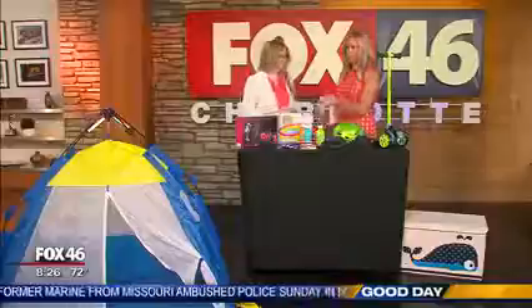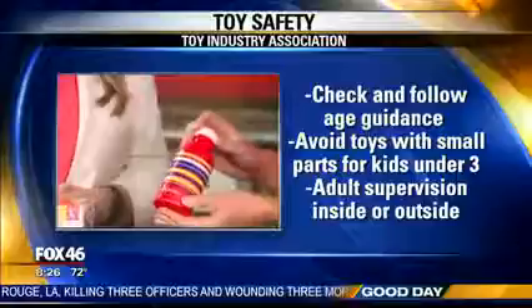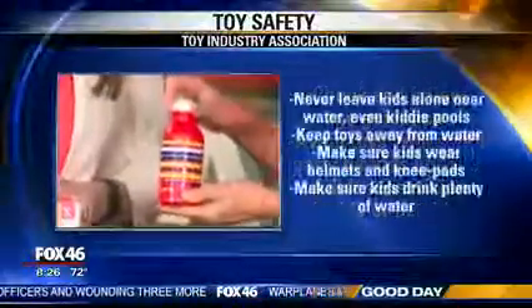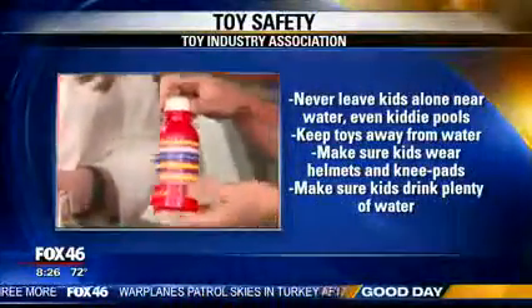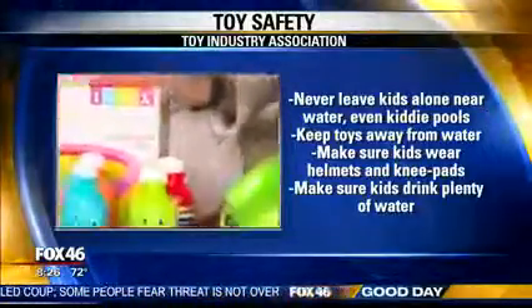Speaking of water, hydration is very important, especially during the heat when they're playing all day. And when it comes to something cute like this, it makes it more fun for them too. It's easier to get kids to drink water when you make it cute and fun — it almost looks like candy.